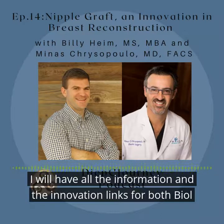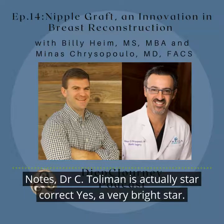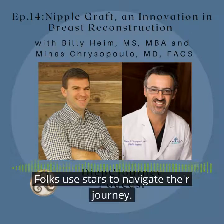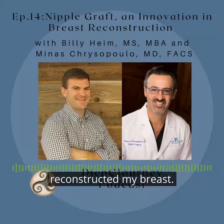I will have all the information and innovation links for both Bioesthetics and Dr. C's apps and practice information in the show notes. Dr. C, Toliman is actually a star, correct? Yes, a very bright star in a constellation. Folks use stars to navigate their journey. You have been that guiding star for me, even after you reconstructed my breast.